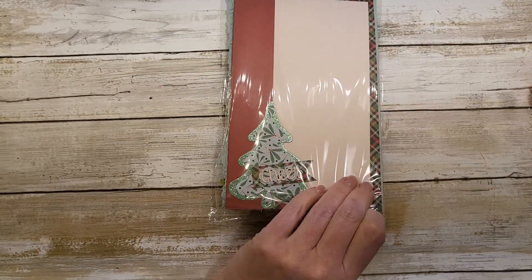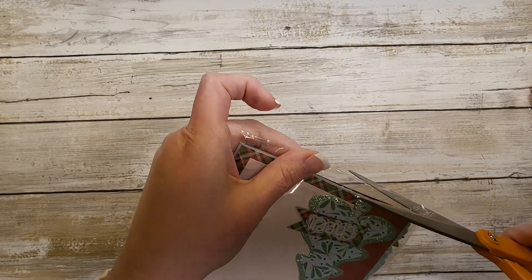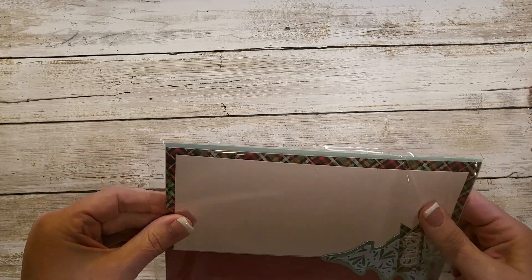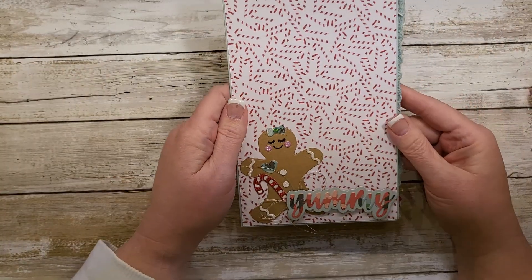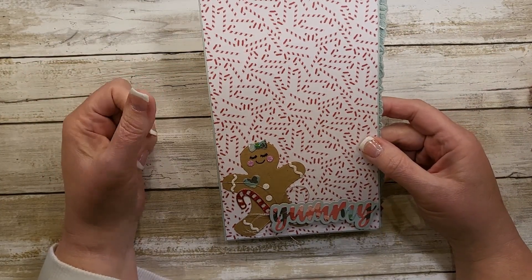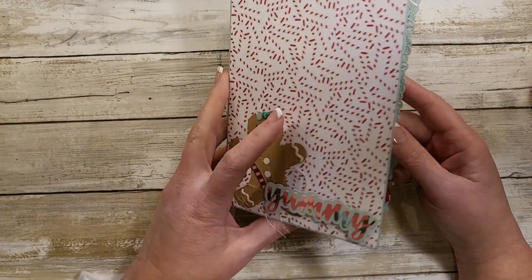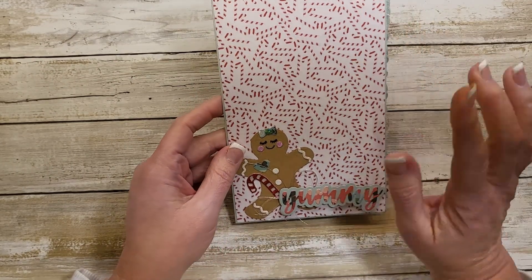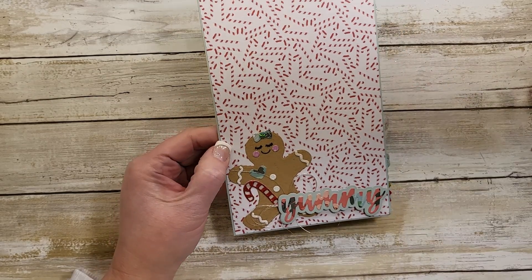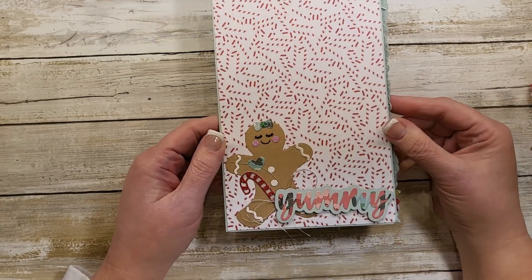Let's open this cutie patootie. I'm just going to cut it because my fingers do not want to work. I work with children all day long and refer to myself as Mrs. Alder, so if I ever say Mrs. Alder is struggling, that's me! So this is her insert, and she has chosen 'Cookies for Kringle' as her paper collection — cute little gingerbread girl right there, and the word 'yummy.'